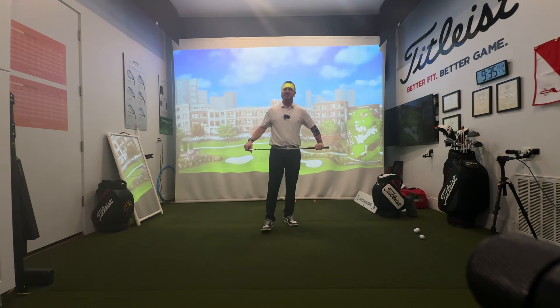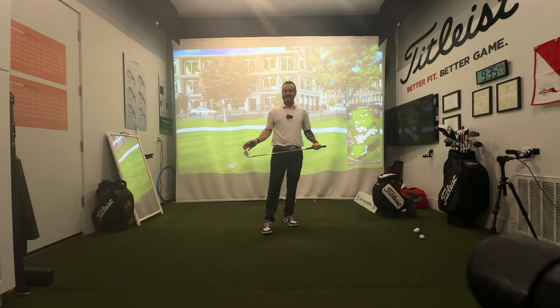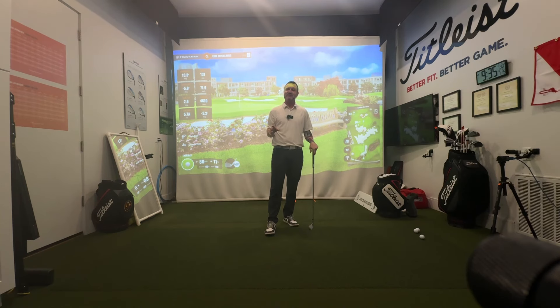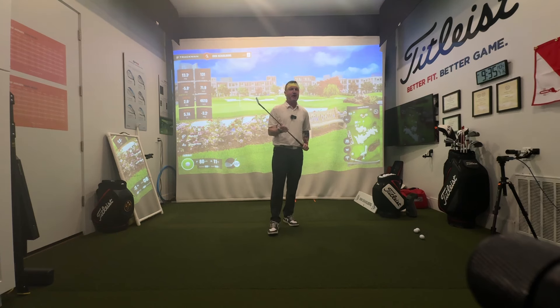Hi friends, golfers. My name is Eric Solver with EJS Golf. Welcome — today we're going to start a series of videos that's going to go 90 days straight, covering all kinds of topics to make you a better golfer. I want to talk about what is the perfect golf swing we're trying to build — and are we trying to build a perfect golf swing? My answer to that would be no. We're trying to build perfect dynamics at the ball.